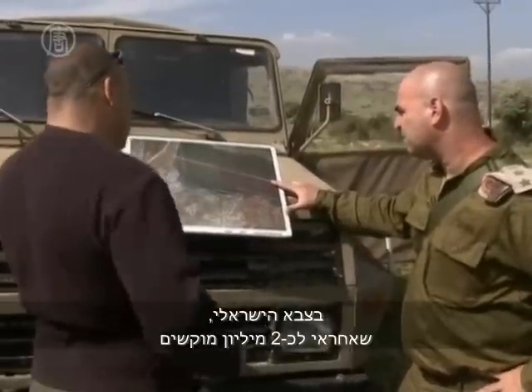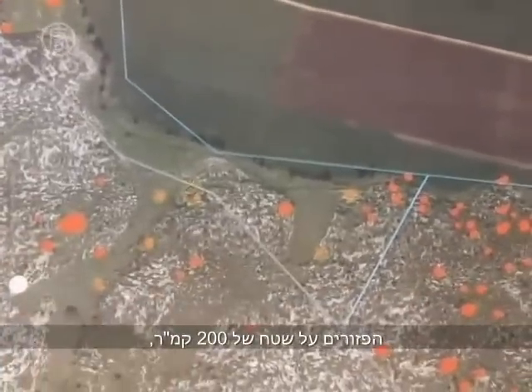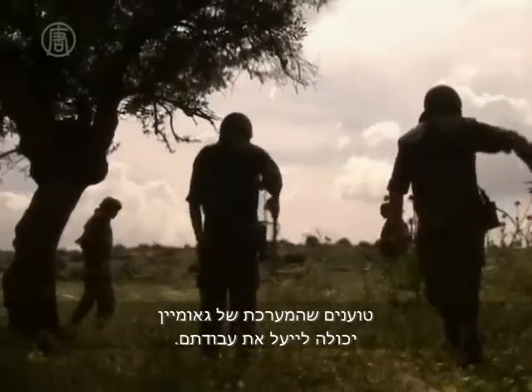The Israeli military, which is responsible for about 2 million mines spread across 77 square miles, says that the GeoMine system could make its work more efficient.